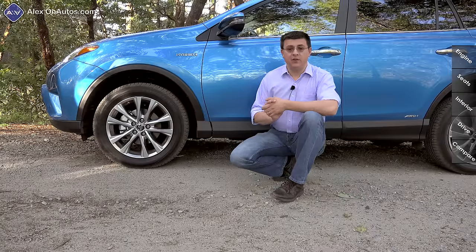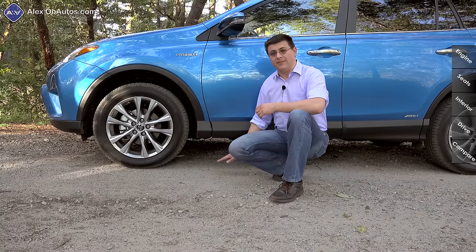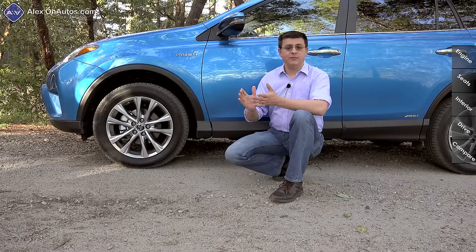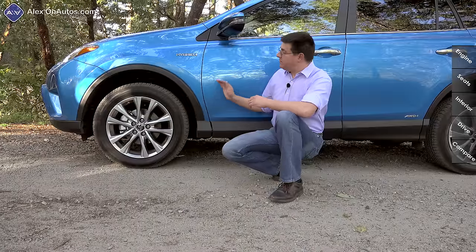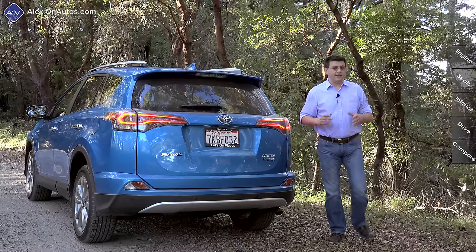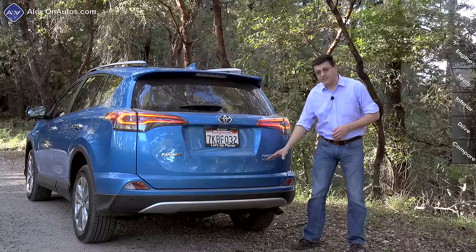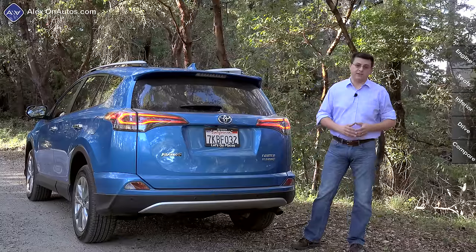When it comes to ground clearance, the gasoline-only RAV4 gets 6.1 inches between the lowest portion of the body and the ground, taking into account aero treatments like the front air dam. For some reason, the hybrid model actually increases ground clearance up to 7 inches, which makes it compete a little bit better with the average compact crossover. Toyota keeps exterior changes very minimal on the RAV4 hybrid — we really just get some additional hybrid badging as well as all-wheel drive badging on each side.